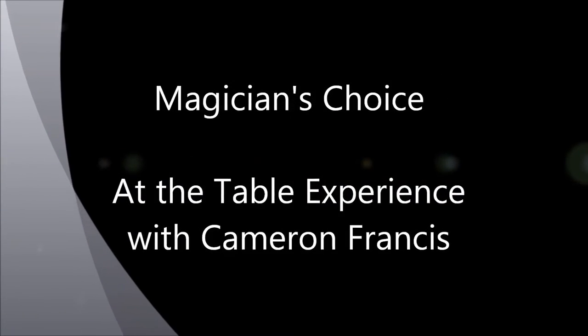Hey everybody, welcome to Magician's Choice. My name's Ben, and today we're at the beach, but I'm taking a little break coming inside to talk to you about the at-the-table experience with Cameron Francis. Let's dive in and take a look at this at-the-table experience lecture with Cameron Francis.